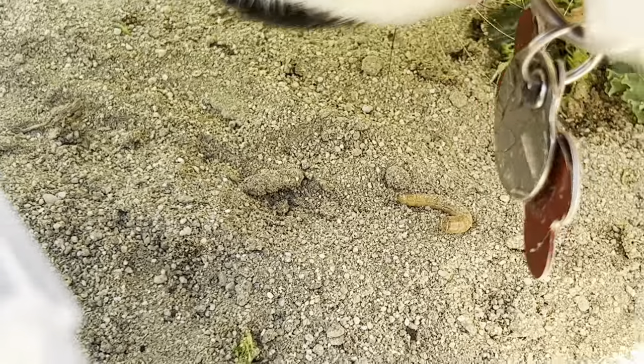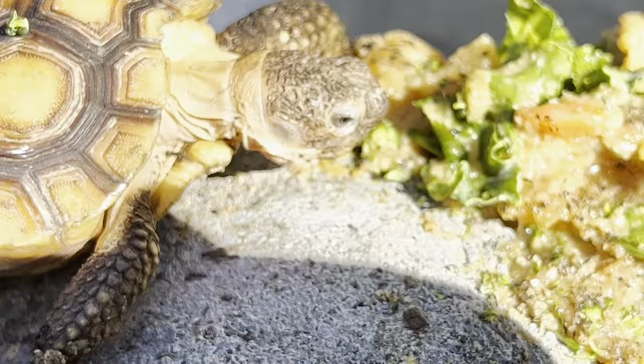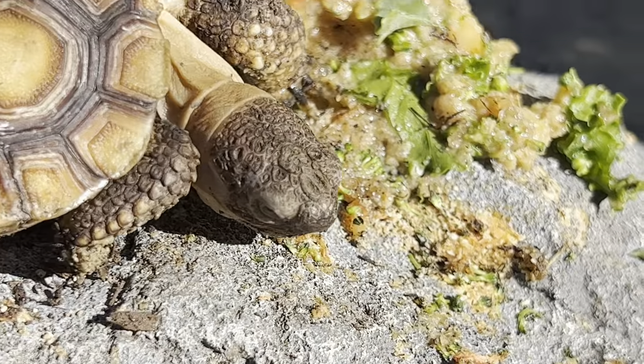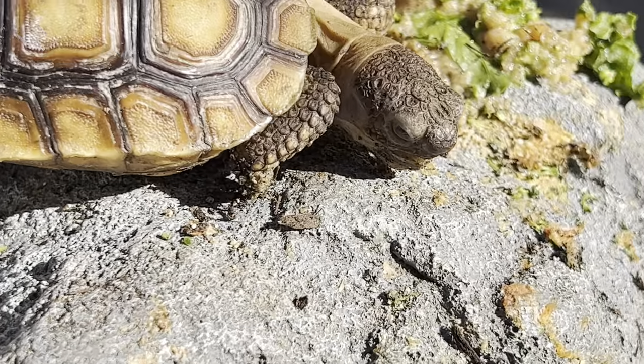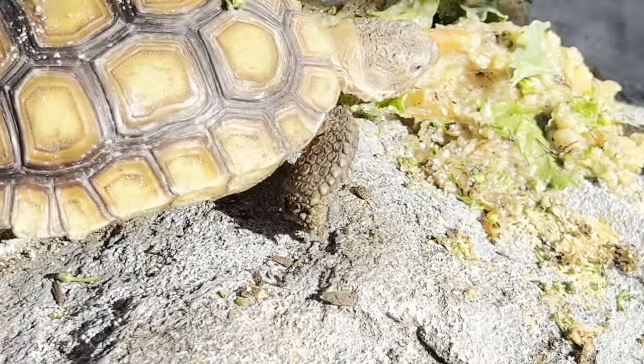Oh, those are mealworms — some of baby Green's mealworms. Baby loves mealworms! And look who's waking up — hey, it's about time you woke up, little boy! We're going to be heading back home to Tortoise Land today, so subscribe and like for the Tortoise Guy.